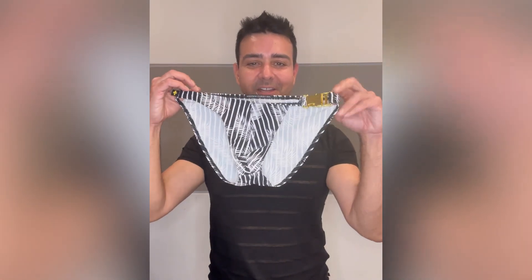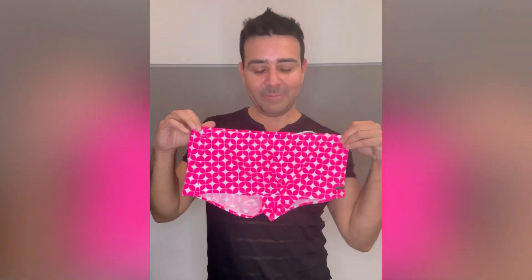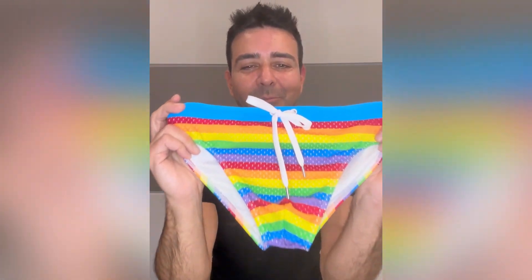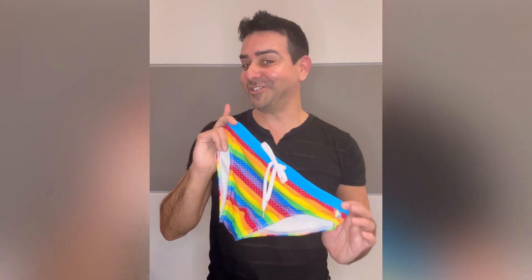Hey there, Andrew Christian here, and these are my top five swimwear styles for this week. Number one: the Holiday Buckle Bikini — easy access, honey. Number two: the Viceroy Trunk — very retro, very Palm Springs. Number three: the Pride Stripe Bikini in mesh — it's got a liner so you don't have to show too much.